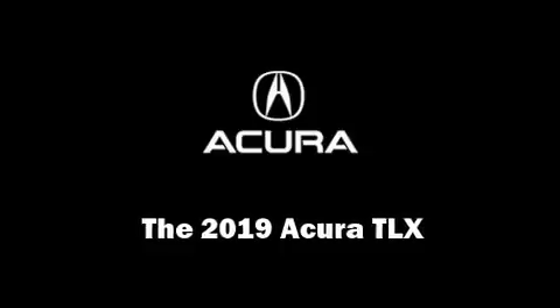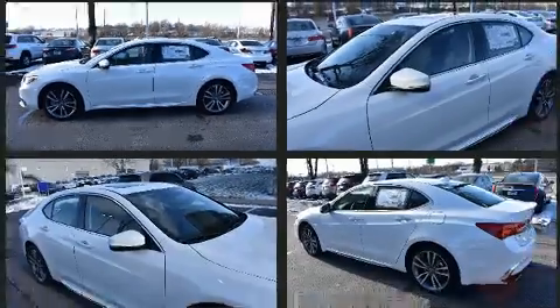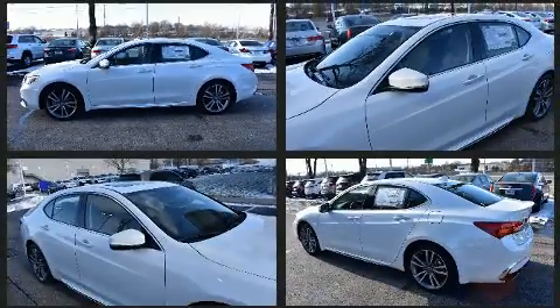Climb inside the 2019 Acura TLX. This four-door, five-passenger sedan offers the latest in technological innovation and style.